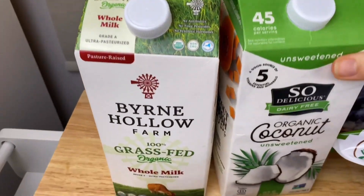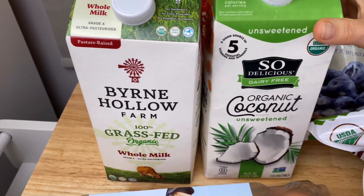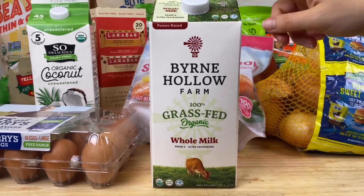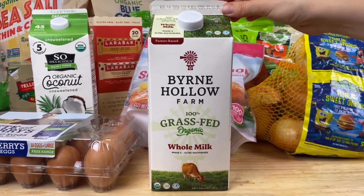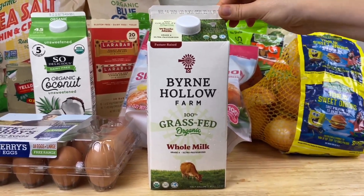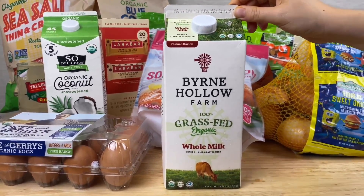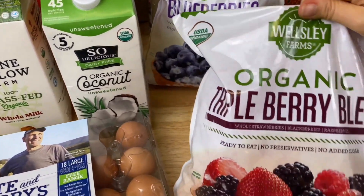I picked up two different milks. One is the organic coconut milk — it's dairy free and I like to add it to my smoothies and oatmeal. When it comes to milk, I also like to purchase 100% grass-fed organic whole milk, and I'm very happy to see that BJ's carries this brand at a very affordable price.